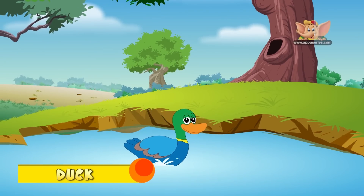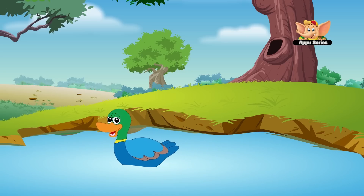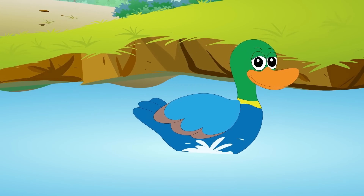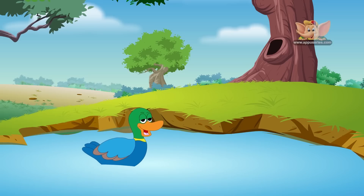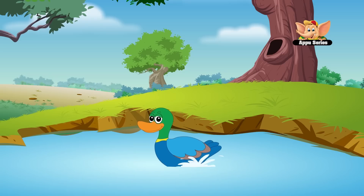Ducks are related to geese and swans, but the duck is the smallest of them all. They are water-loving birds and found in marshes, oceans, rivers, ponds and lakes, except Antarctica, which is too cold for them. During winters, some of them migrate or travel long distances, where the water does not freeze.